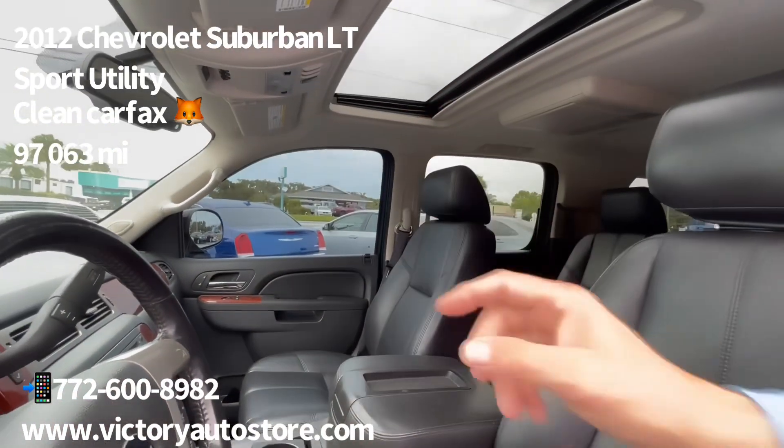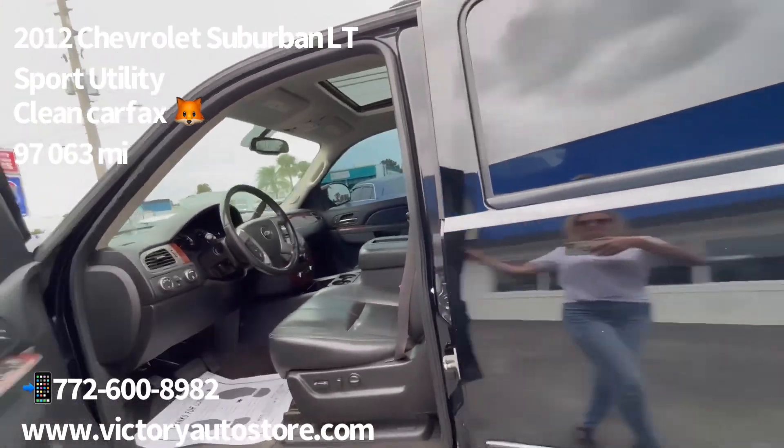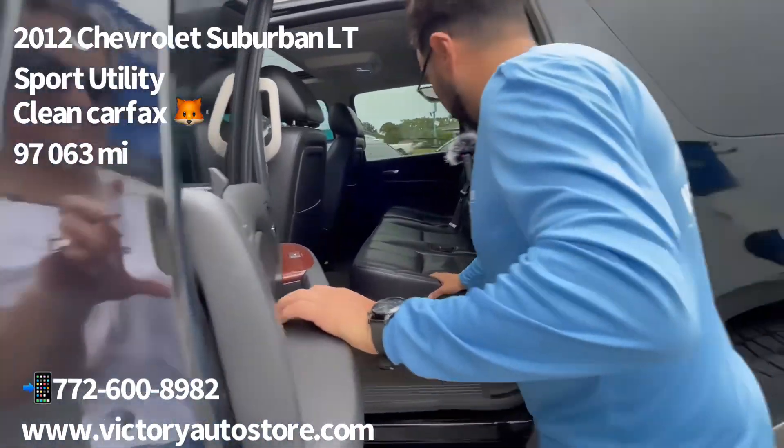We have a beautiful sunroof, a Bose stereo system with navigation, multi-AC controls, and a full bench seat.